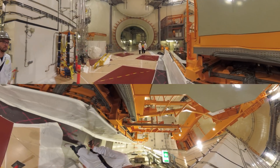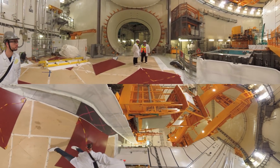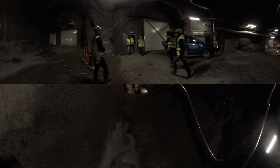Governments all over the world are trying to find long-term answers to the problems posed by nuclear waste. The Finnish solution is simple: to dig a hole 450 meters deep and place the fuel there.